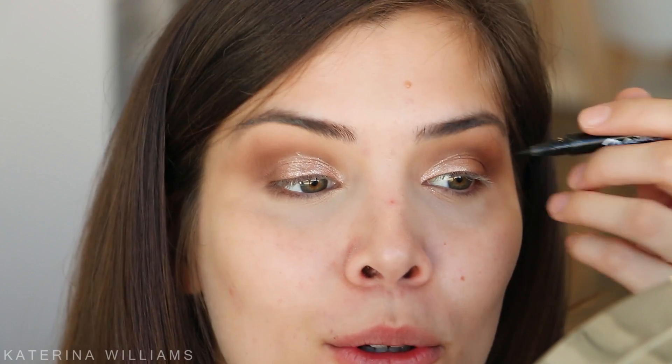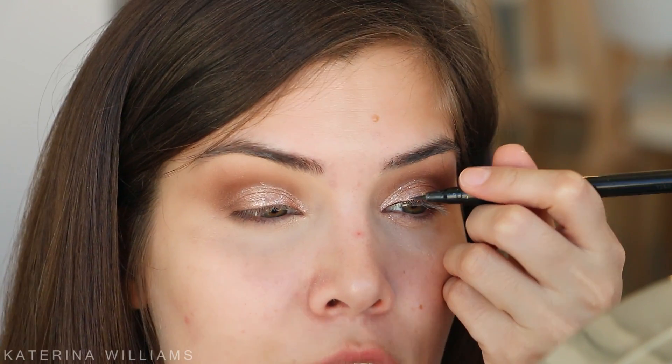Next I just want to take some eyeliner - my favorite, the Maybelline Master Precise liquid liner - and line my top lash line. I'm not going to draw a wing or anything, even though that would look really pretty with this look. I just find a straight line suits my eye shape better.